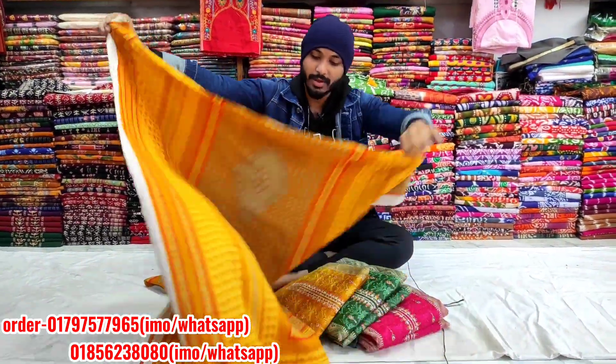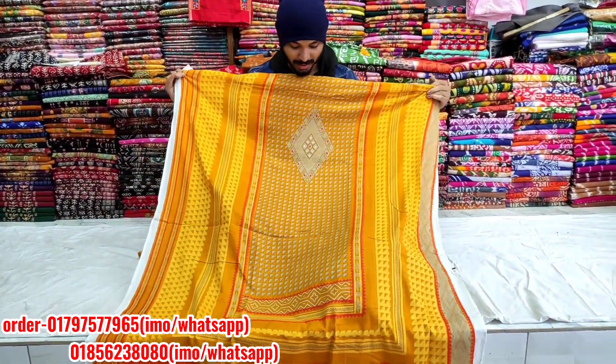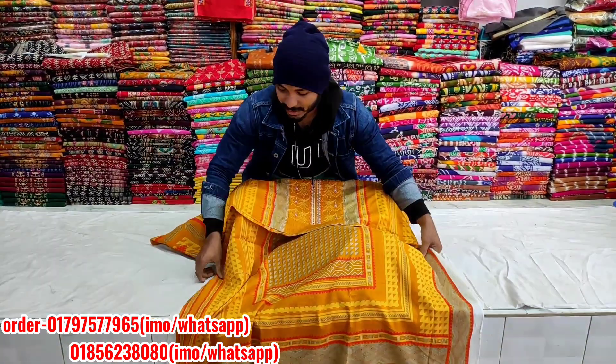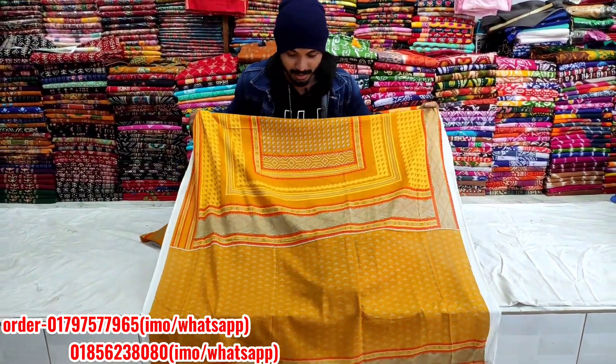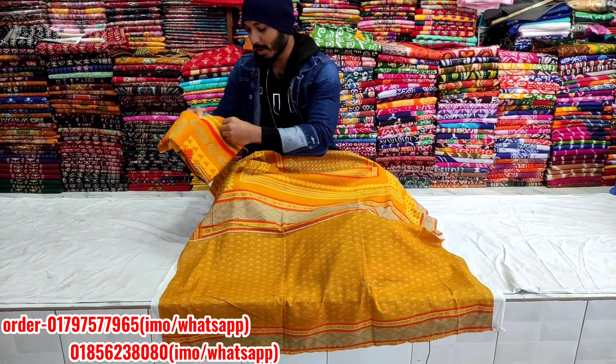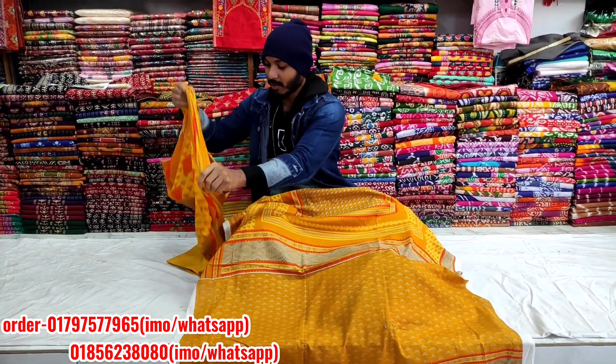You can see the front side and the back side — both front and back have embroidery work. Let me show you the embroidery details. So let's just see the colors.